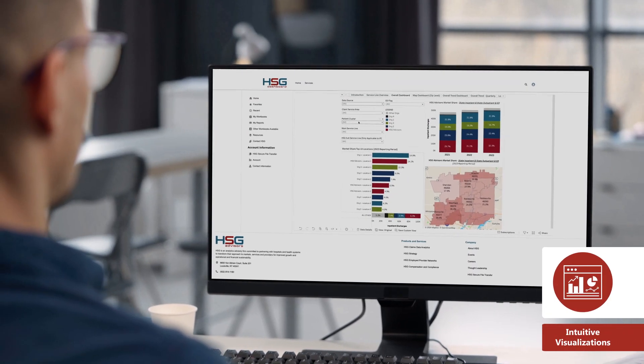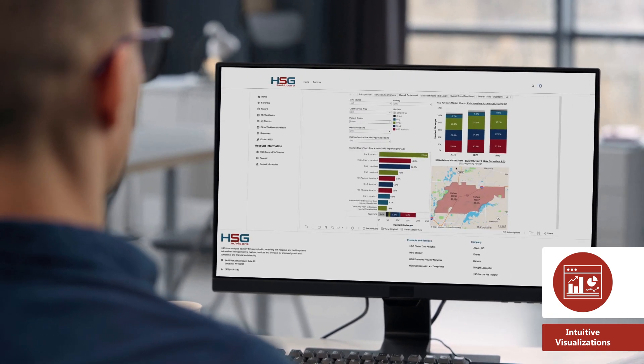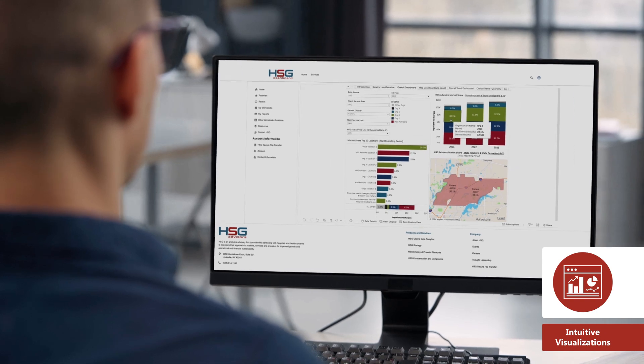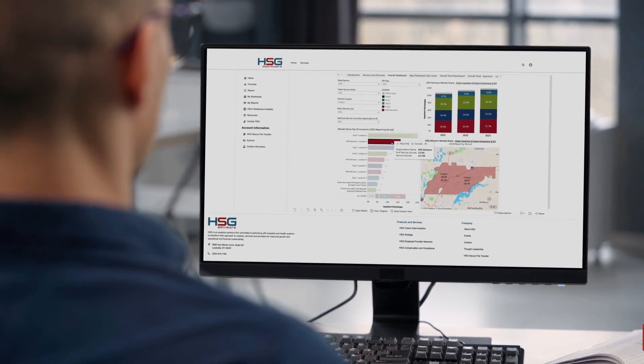HSG Dashboard enables your team to visually explore and analyze market, competitor, and provider data in one place, leading to better decisions and uncovering hidden opportunities to improve performance.